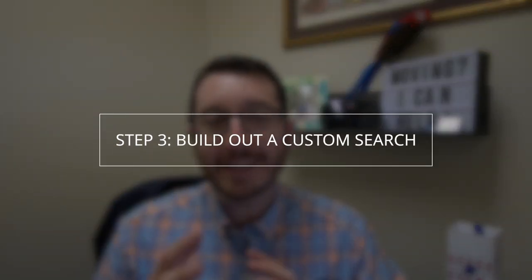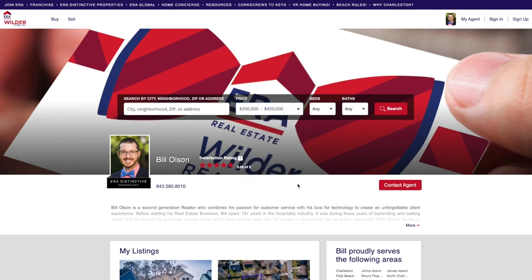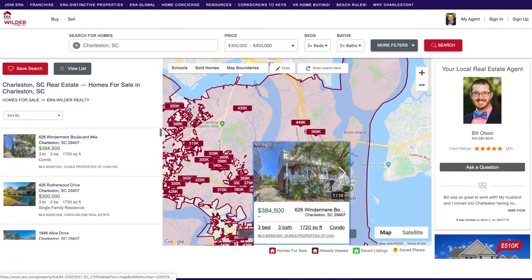Number three, we are going to build out a custom home search for you. We're going to take all the information we got from our video call, put it into my system, and create a custom search on my website to send you all the homes that fit everything you're looking for. You'll get an email every time a new home hits the market that fits your needs, so you can see if it's right for you.